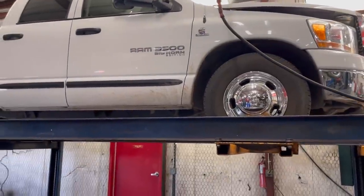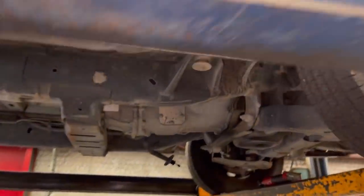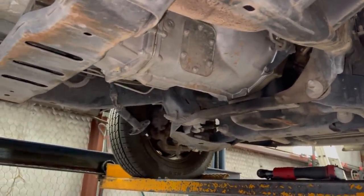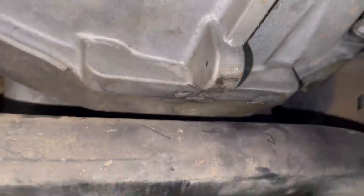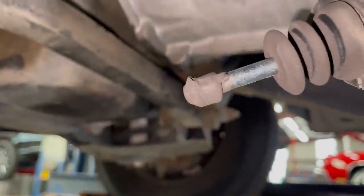Over here we have a 2006 Dodge Ram 3500 — it has a G56 six-speed standard in it. We are doing the clutch hydraulics, doing everything. It's got a little bit of a leak already — you can kind of see it there, hard to see, but one slight leak can turn into a big leak. You can see the end of our slave cylinder piece here — it's just fried. So we'll be getting that taken care of, replacing the full piece all the way up to the master cylinder.